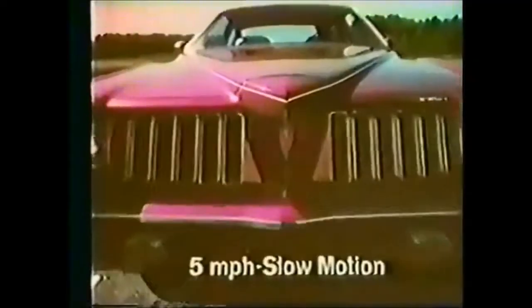The GM energy-absorbing bumper on this 1974 Buick can take little bumps like this. And Pontiac's Grand Am has a squeezable nose you just won't believe.